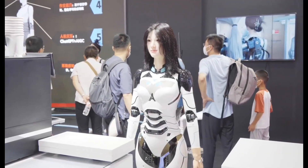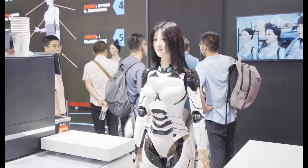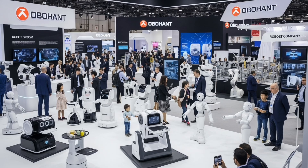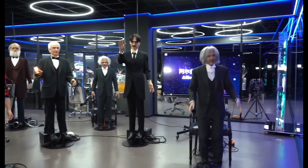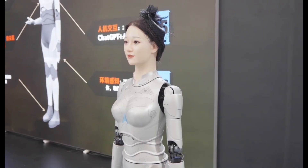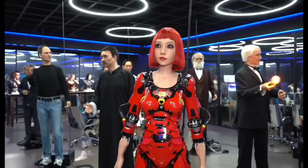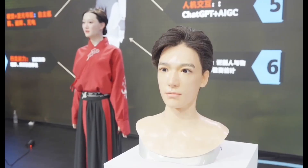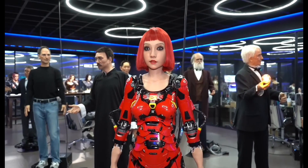When a person speaks to one of these androids, they don't just hear a response — they see the robot respond in ways that simulate real human behavior. EX Robot's androids have been spotted in public venues where they act as greeters, guides, or performers. In science museums, their robots act as historical figures or cultural icons, reciting facts or providing answers to the public. It is not just fun but also informative, making technology accessible to all ages.